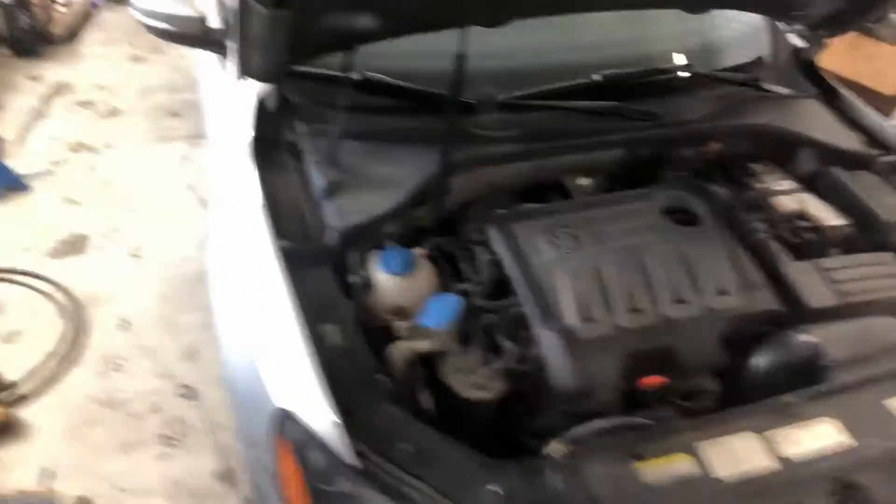Hey everyone, Josh here. Today we've got this beautiful Passat here. The reason it's here is to get the check engine light off — just regular Volkswagen things. Sounds easy until you hear that it's already been to the dealer and had almost two thousand dollars spent on it to fix this issue, and the light came back on.